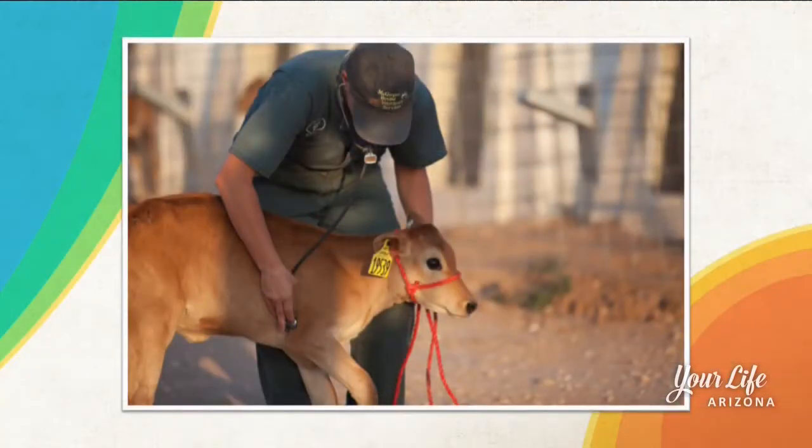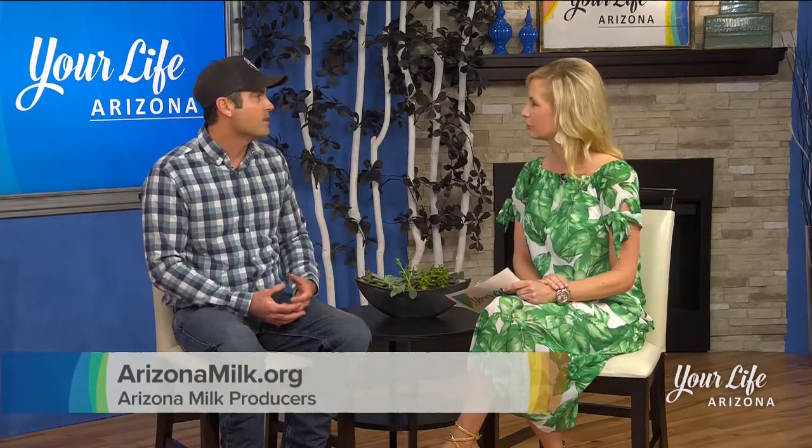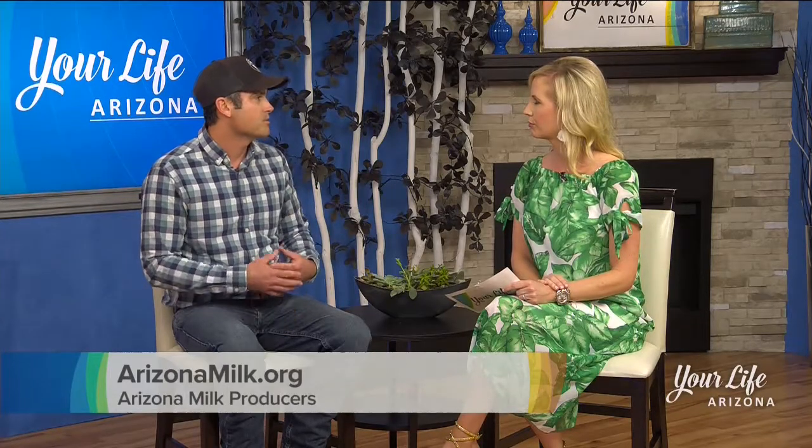Now, if a cow does become sick, what happens to it and how do you ensure its health? We really manage our cows to prevent sickness overall. We have a nutritionist who formulates the ration for the cows to make sure all of their needs are being met at all times, and we have a vet check every two weeks. This morning, our veterinarian came out at 5 a.m. and we checked all the cows. But if we do have a cow that gets sick or needs to be on antibiotics, that cow will be isolated from the herd, moved to our hospital pen, and given her course of antibiotics. Once those antibiotics have left her system, she can resume milking and go back into the herd. But all of that milk while she's on antibiotics is dumped — it cannot be used for human consumption.